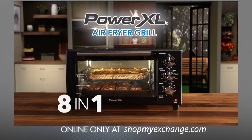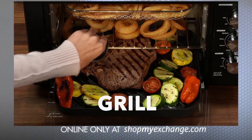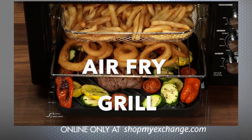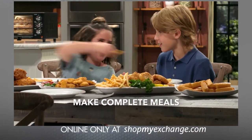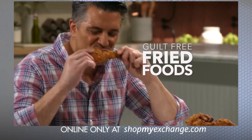Introducing the all-new 8-in-1 PowerXL Air Fryer Grill. Now for the first time ever, you can char-grill an enormous amount of food and air fry your favorites all at the same time. You can make healthier complete meals super fast that your family will love, and save up to 70% less calories from fat while still enjoying fried foods guilt-free.